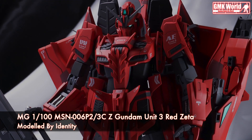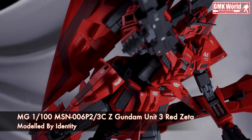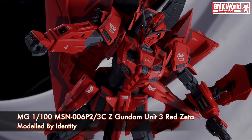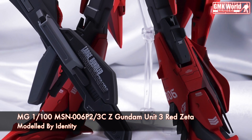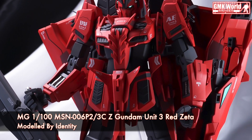Hi my friends and everybody. Welcome to GMK World Channel. Today we will show you Gundam plastic models, custom build by Identity. MG 1/100th MSN-006P2/3C, Zeta Gundam Unit 3, Red Zeta.